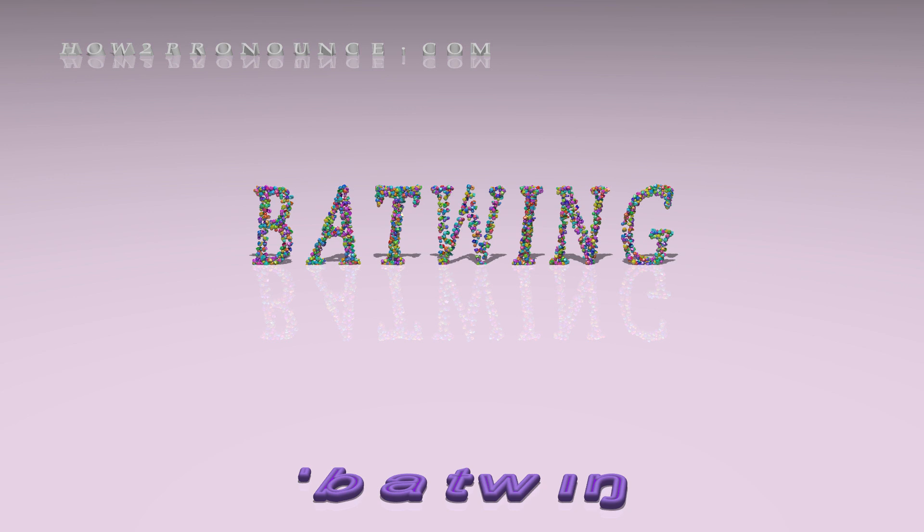In British English: batwing. Examples in phrases and sentences.